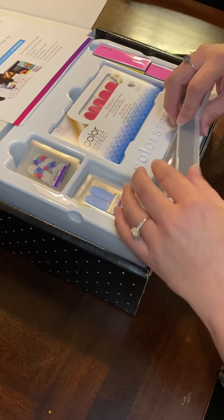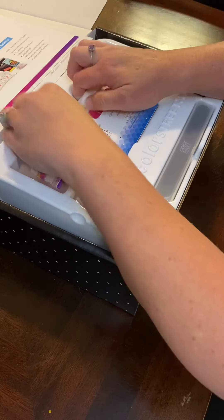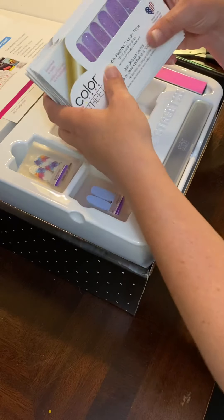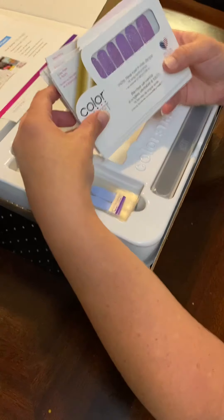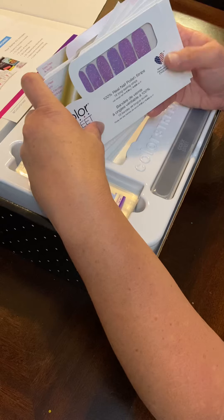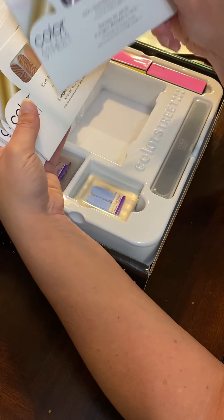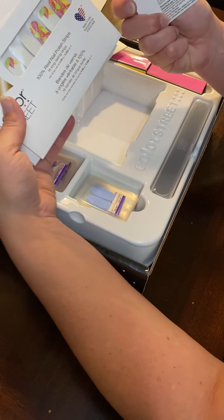Oh my goodness, and these are the sets, the actual full sets! You guys, this is mine — look at that purple, I love purple, I love pink too. Look at that — what color? Glamsterdam! Oh that's so pretty. Holidays — that's pretty too, oh my gosh, and look at that one: All Wild Up.